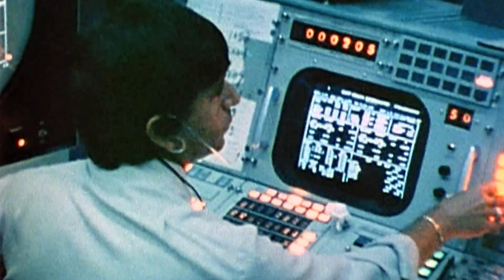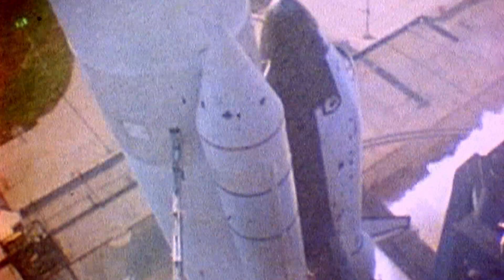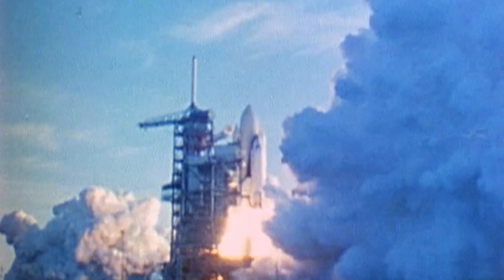Minus ten, nine, eight — I'm getting a few butterflies myself right now. Come on, baby. Come on, baby. Come on, baby. Go!